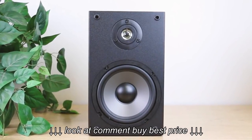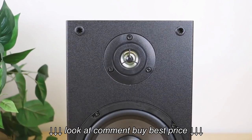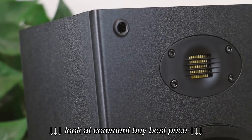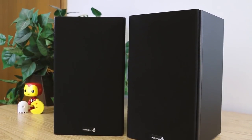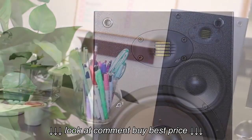The B652 got a huge bump in quality and performance when Dayton Audio added an AMT tweeter to their design, creating the B652 Airs. Already one of the best selling speakers on the market, it has now become one of the best performance per cost speakers as well.